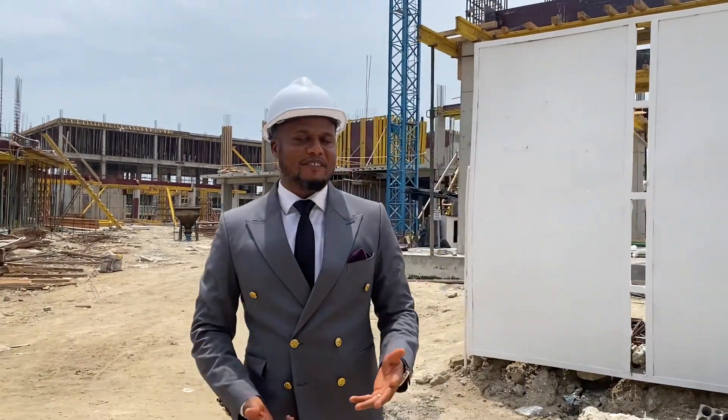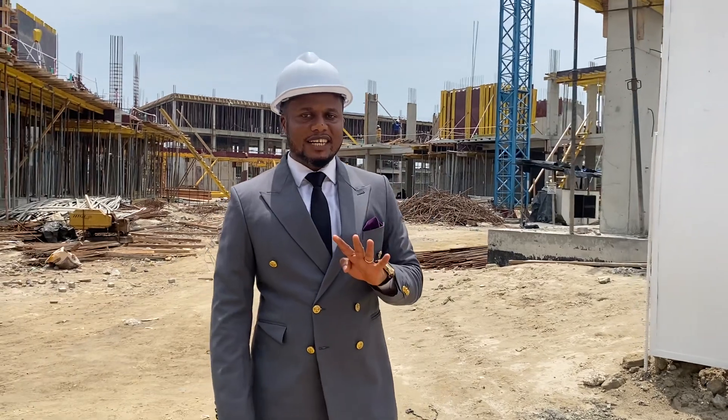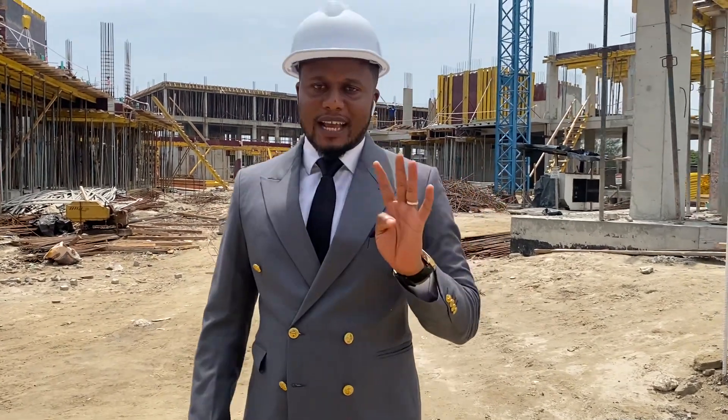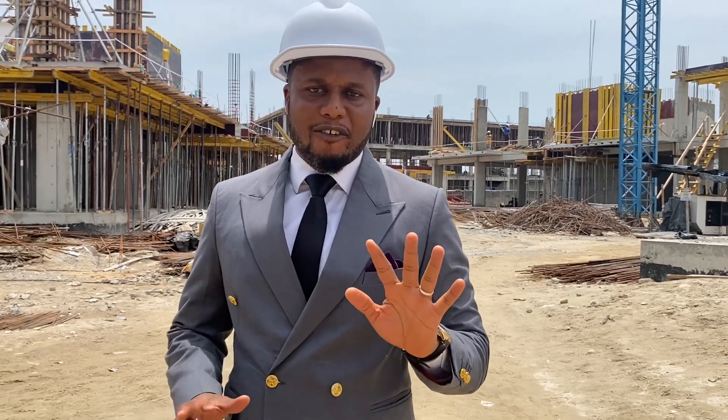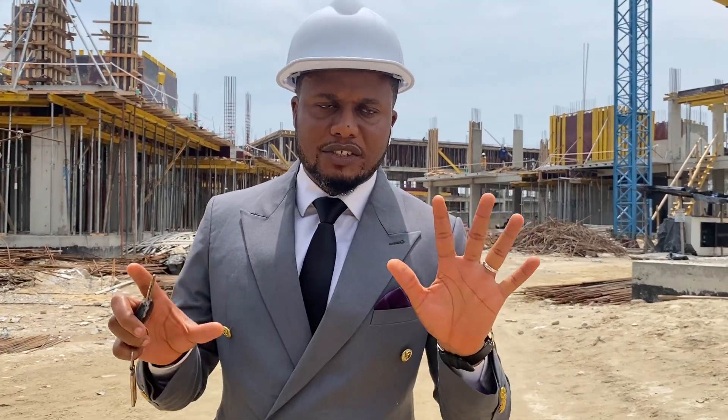Welcome to Chateau d'Avenue. In this project, because of the noise — one, two, three bedrooms we've got here. Also we have five different blocks in this cluster over here.